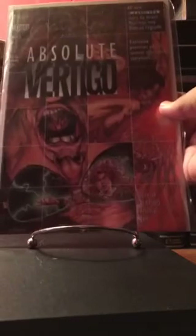Here is Ex Machina number one. This one's starting to drum up some steam and it's signed by Brian K. Vaughan. Really excited to have this one in my collection — seems like everything he does lately kind of heats up, so it's always good to have an autograph from him.